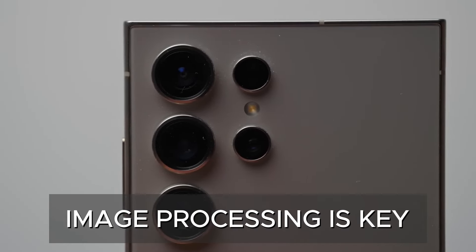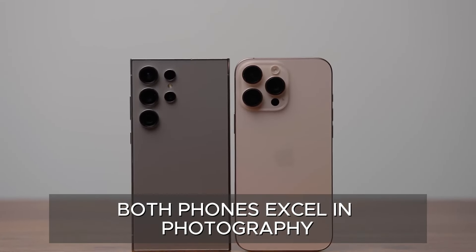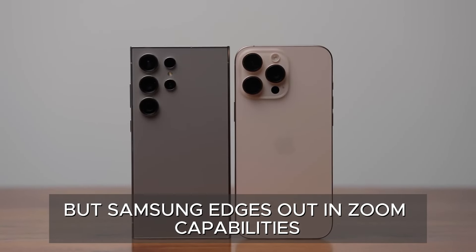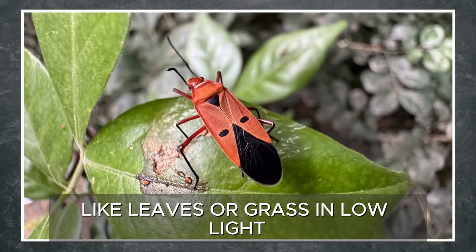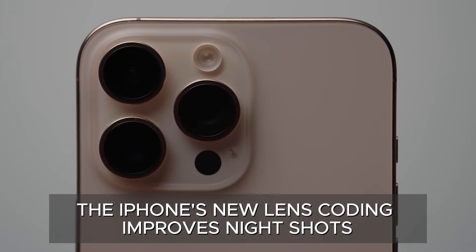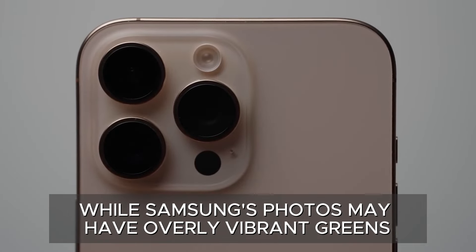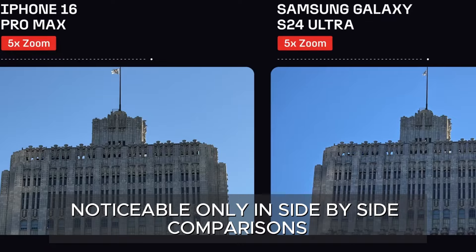But it's not just about numbers — image processing is key. Both phones excel in photography, but Samsung edges out in zoom capabilities, while the iPhone can over-sharpen elements like leaves or grass in low-light. The iPhone's new lens coating improves night shots, while Samsung's photos may have overly vibrant greens, noticeable only in side-by-side comparisons.